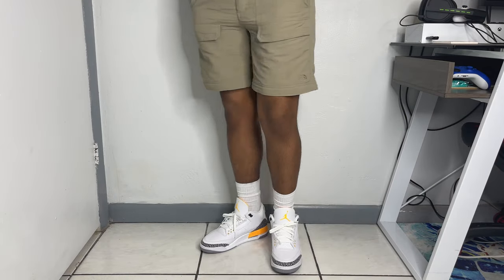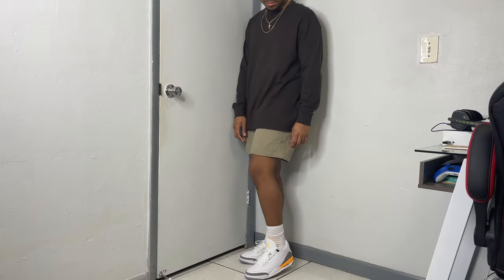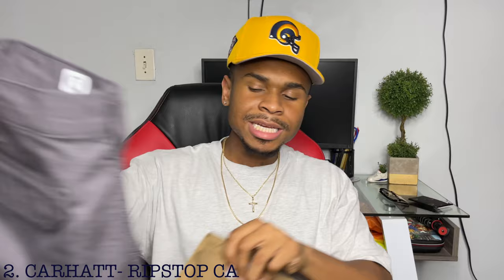Another plus with these cargoes is the ton of pockets with security — some with zippers and some with velcro straps, which is great if you're always losing something. The real game changer for me is that you can actually unzip the bottom half and turn these into shorts. Living in Florida where it's always hot or rainy, that's huge. The shorts come out to about a five-inch inseam, which is on the trendier side. Highly recommend the North Face Convertible Pants for a more practical, essential cargo.